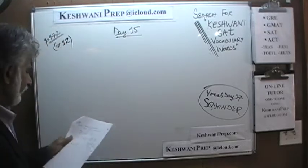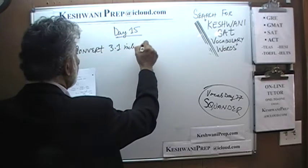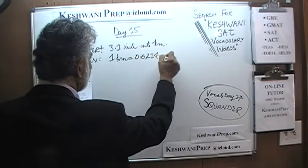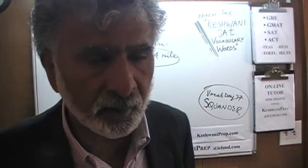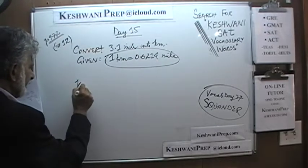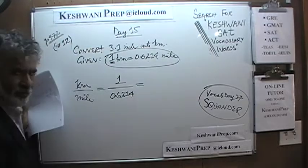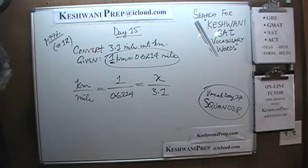Number 12 is straightforward: convert 3.1 miles into kilometers. They give us: 1 kilometer equals 0.6214 miles. This is not something we need to memorize — they will always give it to us. Set it up as a proportion: kilometers over miles. So 1 over 0.6214 equals X over 3.1. Cross multiplying: X equals 3.1 divided by 0.6214, which is approximately 3.1 divided by 0.62.